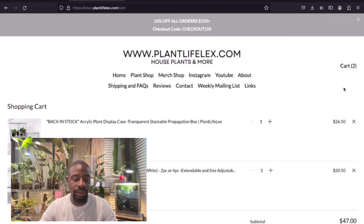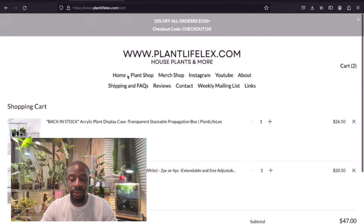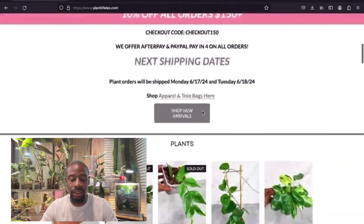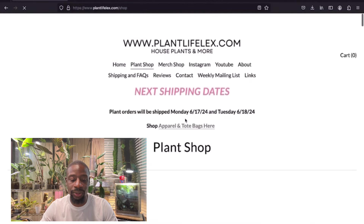I might double back and grab two packs because those poles go quick. Let me psych out of here — got my two right there. Now we're going to look at the actual plants. We're heading into the plant shop.